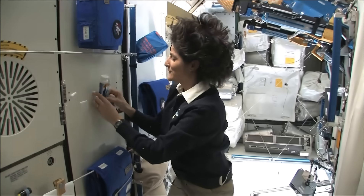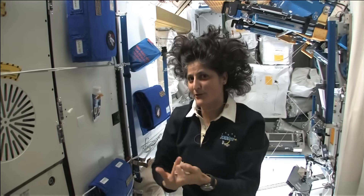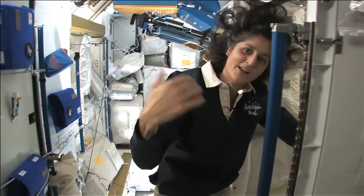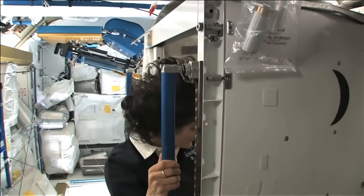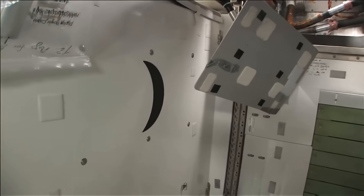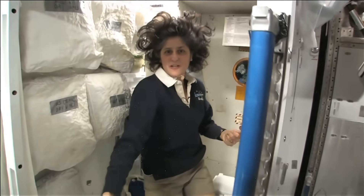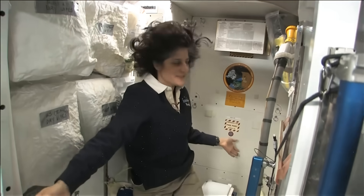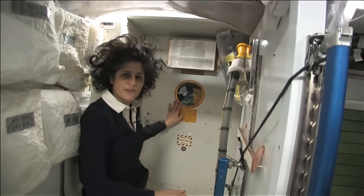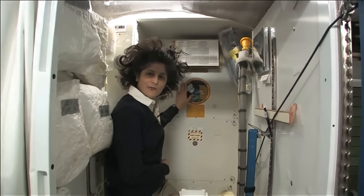One of the most pressing questions about living in space, of course, is the bathroom. So let's take a look at that little piece of work. Come on in. Here we are at the throne. This is awesome. You might have noticed the little moon on the outside — this is our orbital outhouse right here.